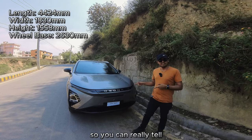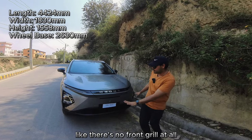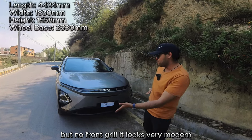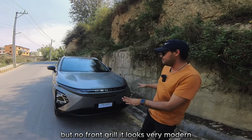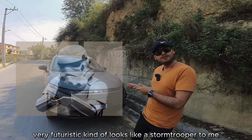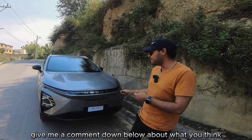You can really tell this is not a combustion car — there's no front grille at all, just a small AC vent down there. It looks very modern and futuristic — kind of looks like a stormtrooper to me. Let me know in the comments below what you think.